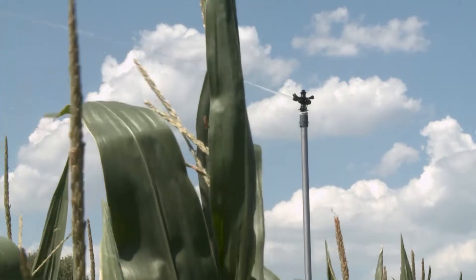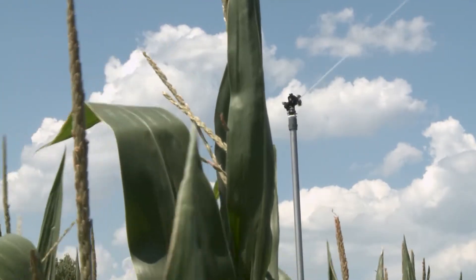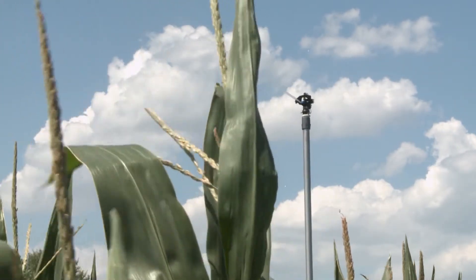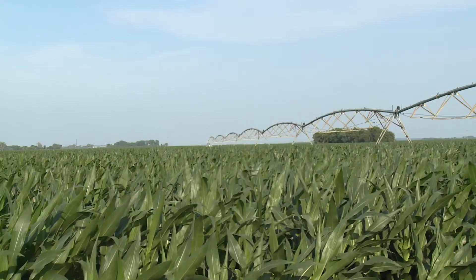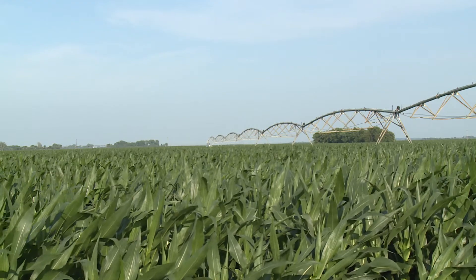John wanted to research which types of center pivots would best benefit from solar power. He considered geography, utilities, system size, and load control to find which options were the most practical. Using economic metrics — shortest payback and highest net present value — and looking across different irrigation systems in different locations in Nebraska, they found that systems not on load control and with the ability to use net metering had the shortest paybacks and the highest net present values.